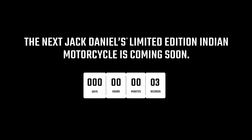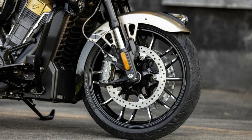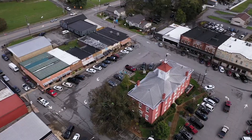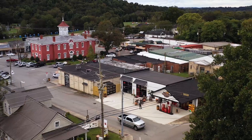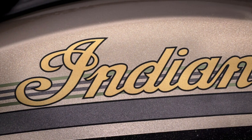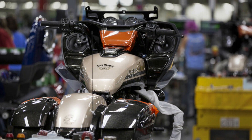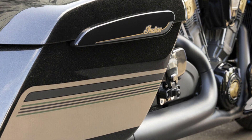Last week Indian announced a new limited edition of the Challenger Dark Horse, which is the result of a collaboration with Jack Daniels, the famous Tennessee whiskey distiller from Lynchburg, Tennessee. What I find most exciting is a new feature on this Challenger, and the idea that that feature could be included on other future models of touring motorcycles across the board.